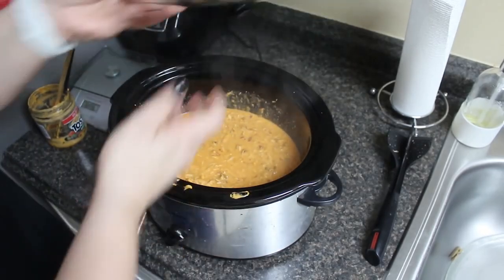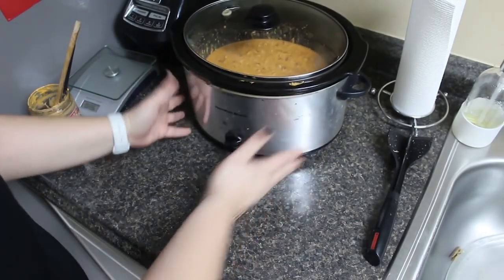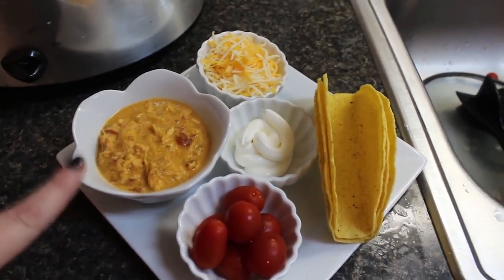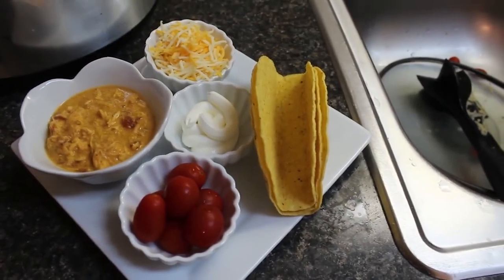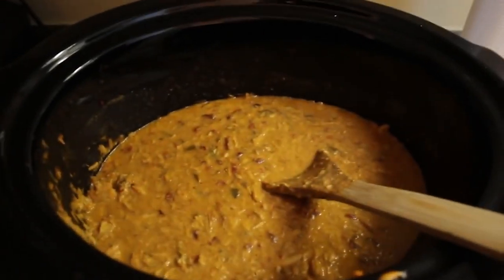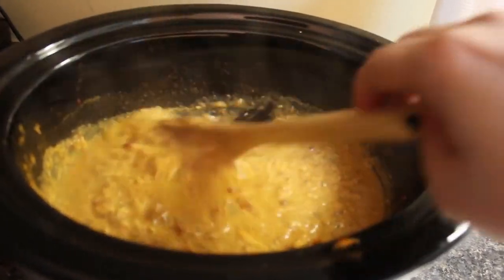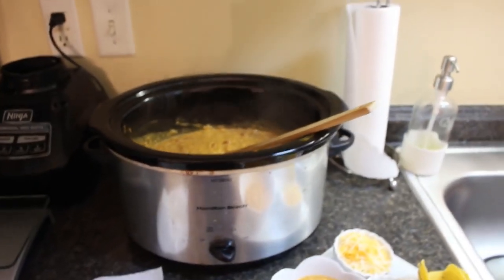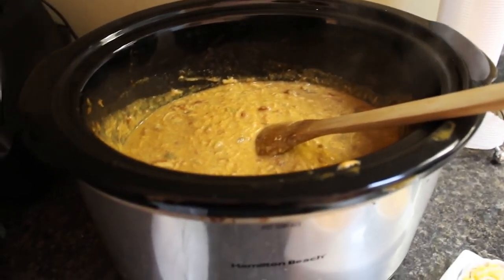Get it nicely mixed together, put it on high for 30 minutes, and then I'll show you how I plate it. For dinner I have the queso chicken in a bowl with shredded cheese, sour cream, grape tomatoes, and three taco shells — I like to dip and eat separately. This makes a ton of food. The chicken is so shredded and delicious. This is one of my favorite crockpot meals and I can't wait to have leftovers over quinoa, rice, or couscous tomorrow.